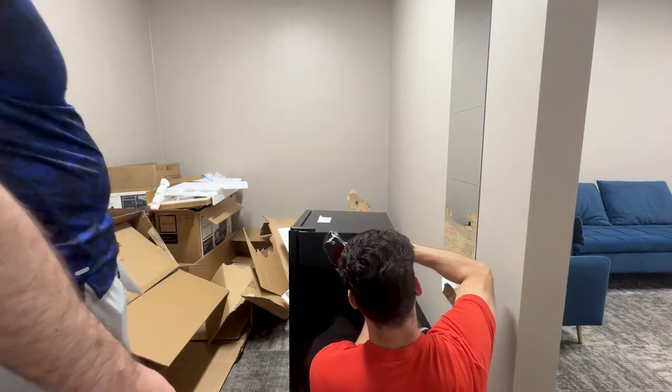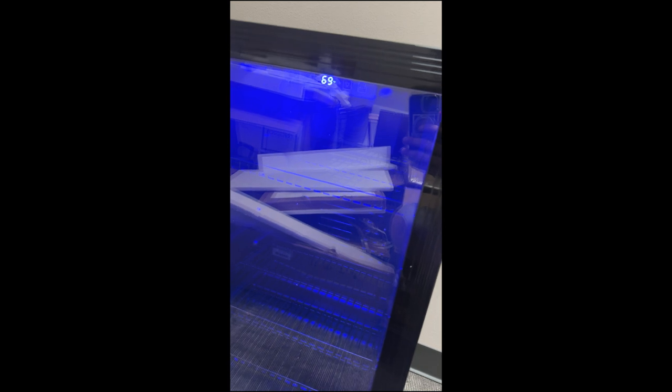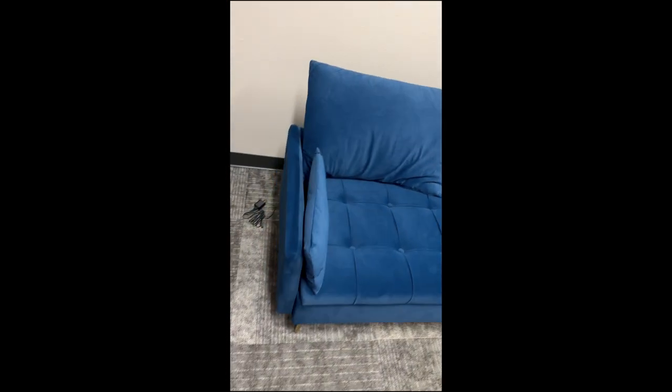After finishing up the sofas and loveseat, jumping over to the fridge — unboxing, unstickering, let's go. Beautiful! Don't mind those boxes in the reflection. Absolutely gorgeous. As I cooled down from yesterday's adventure, I finished these up. It has a little charging port on the side for phones and whatnot — come on.